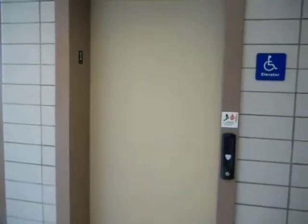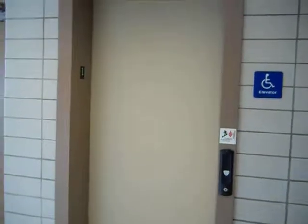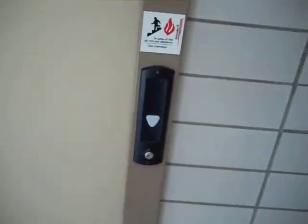Well, I finally made it up the hill on a long, exhausting journey. This is the elevator at the Butler Senior High School in Butler, Pennsylvania.